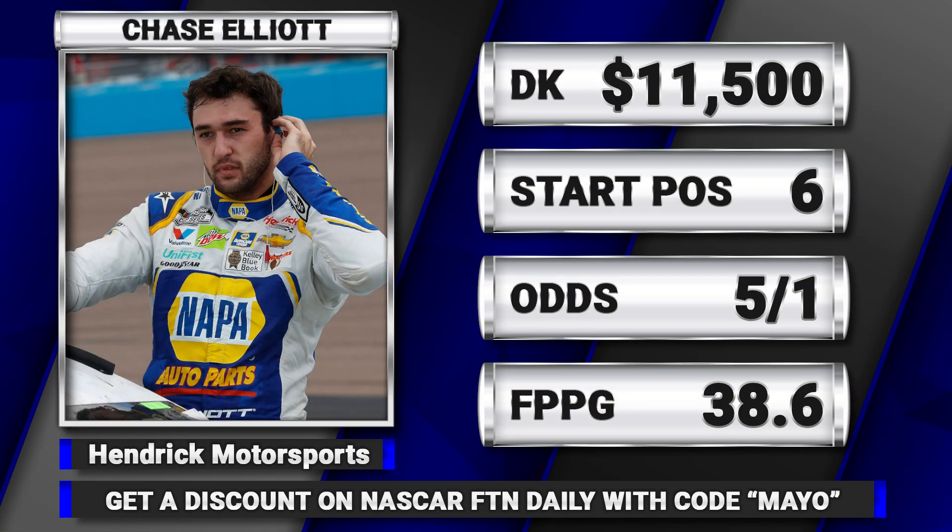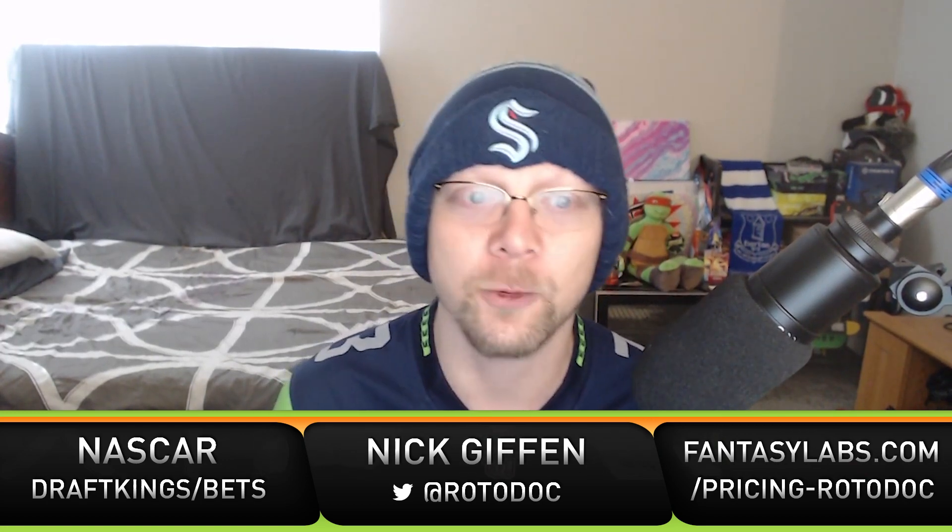My model gives Chase Elliott the highest average finish, the highest DraftKings median points, and the highest DraftKings ceiling points. He is absolutely a driver you want to build around in tournaments. He will be pretty chalky, but he is still the best driver to use in this situation. I'd much rather use him than someone like Kevin Harvick, who is priced even higher with less dominator potential.